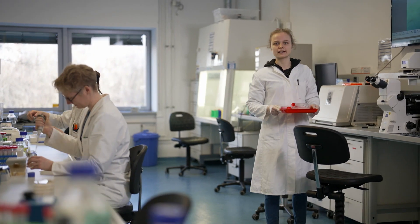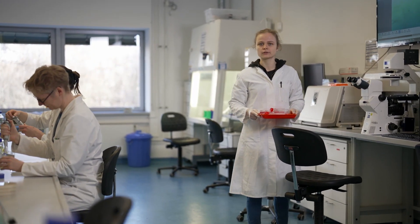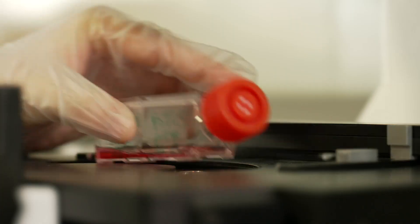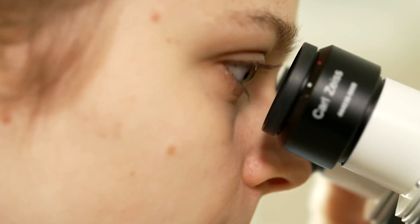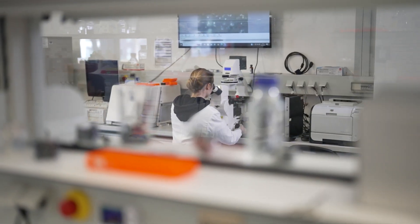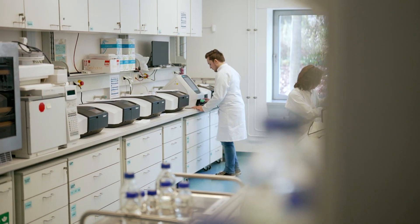We work, for example, with different cell lines. In cell culture class, we learn how to maintain and culture different cell lines. In biochemistry class, we analyze the metabolic behavior of the previously cultured cells.